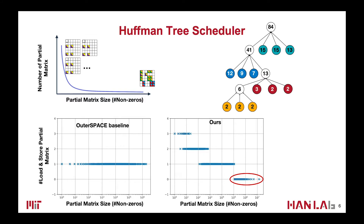As a result, the DRAM access can be reduced by 2.8x. Note that in the figures, we only count load and store for the partial matrices, not including the final result matrix.